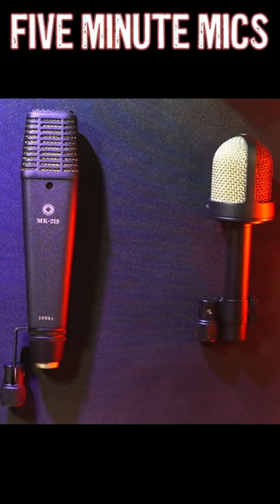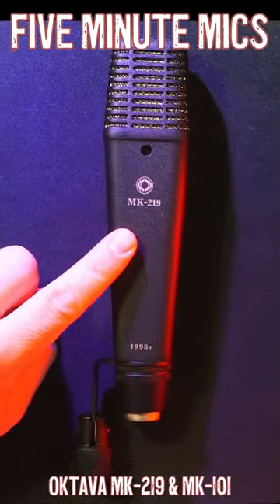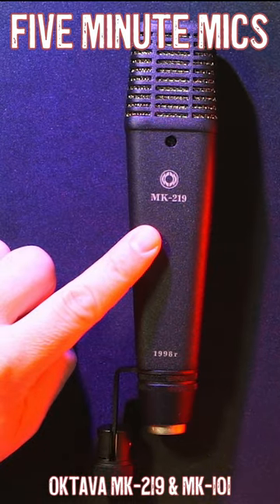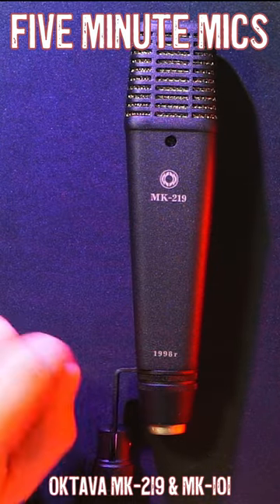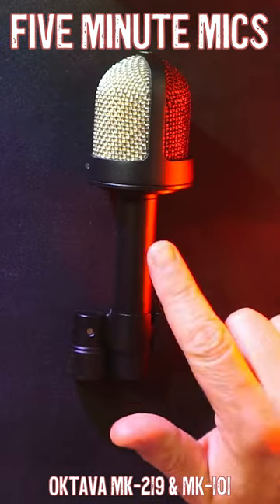Hey there, Finlos with 5-Minute Mics, and I thought this would be an interesting experiment — just to do a comparison of these two microphones. You have the MK219 from Octava; this one is from 1998, and it still sounds really good, and it has the same capsule as this other microphone.